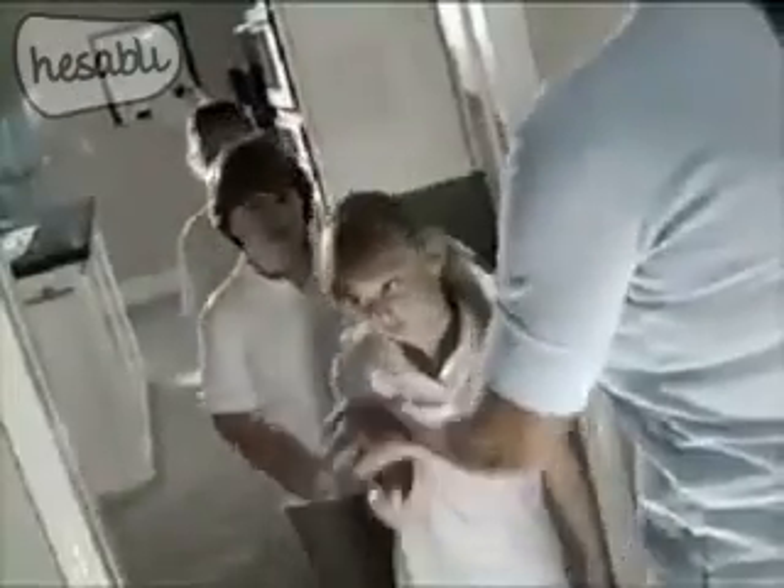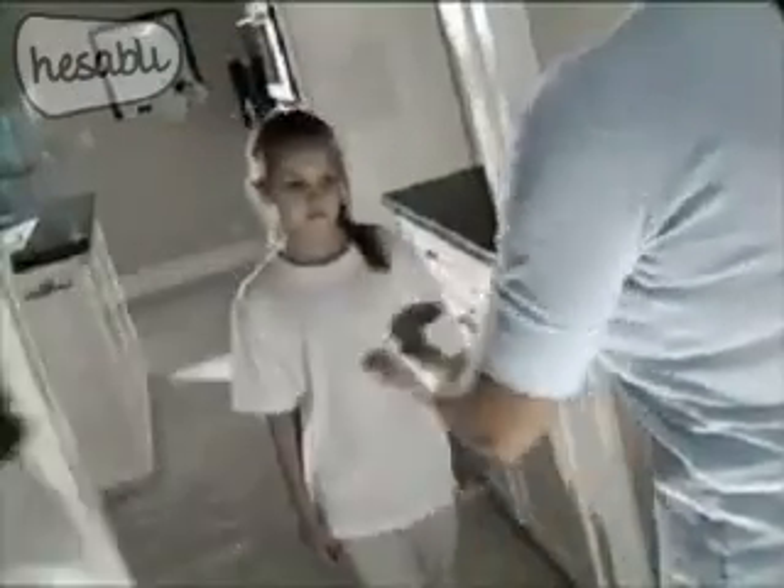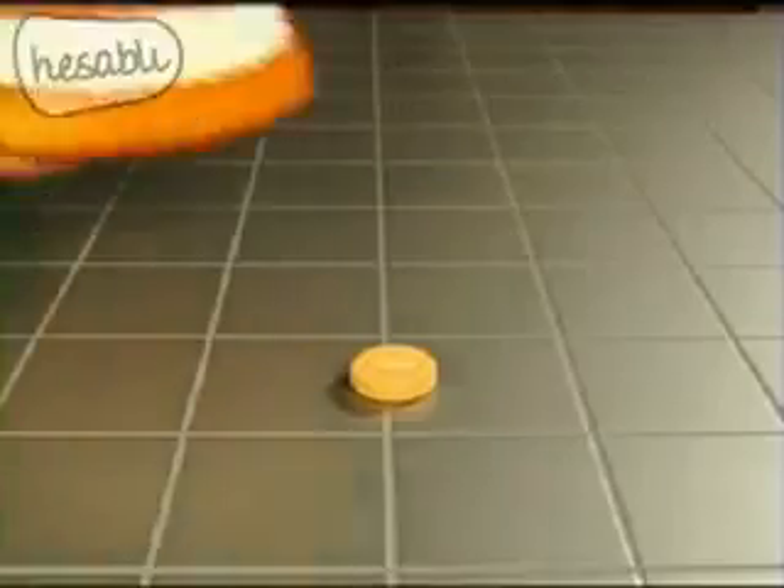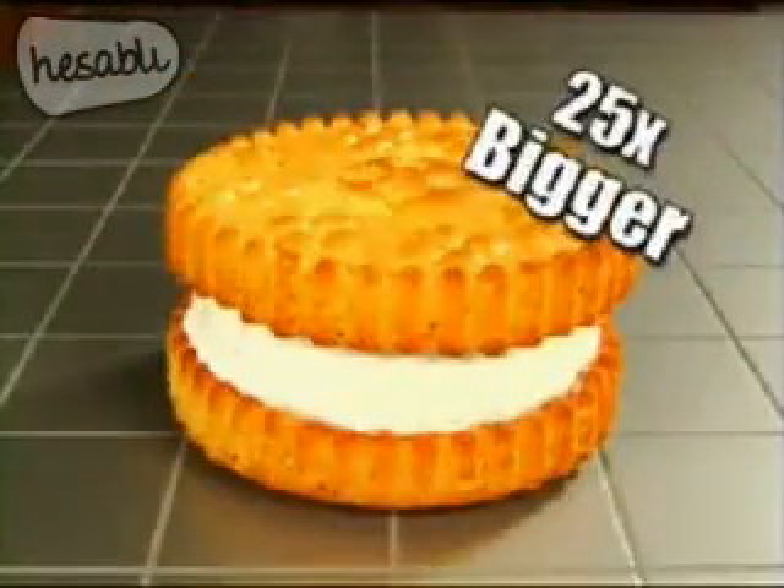Why is every snack the same? Because your tiny cookies are so lame. Get in the spotlight with Big Top Cookie, the fast and easy way to make colossal cookies that are up to 25 times bigger.